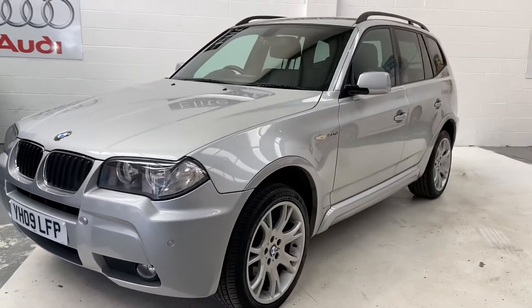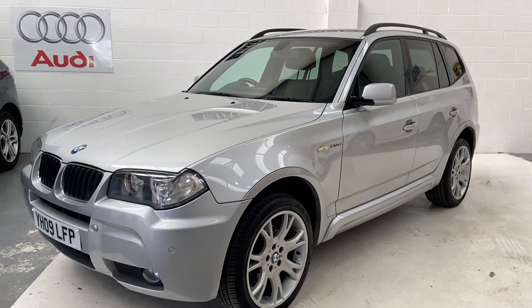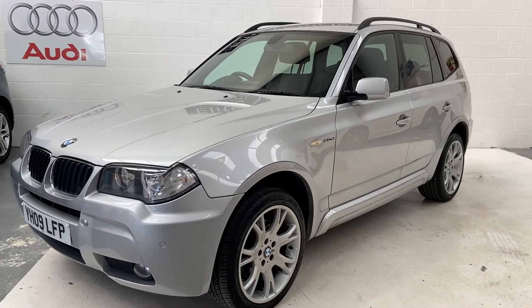This car will also receive 12 months roadside assistance and three months warranty. We also offer a part exchange guarantee — find a car on Auto Trader, put your details in, and we'll guarantee that price for you for seven days.